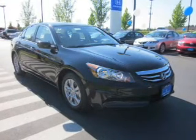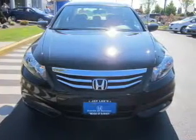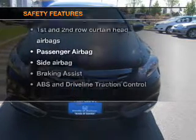Power steering, cruise control, power mirrors, an alarm system, an AM-FM stereo with a CD player. And for your peace of mind, the following safety equipment is included.